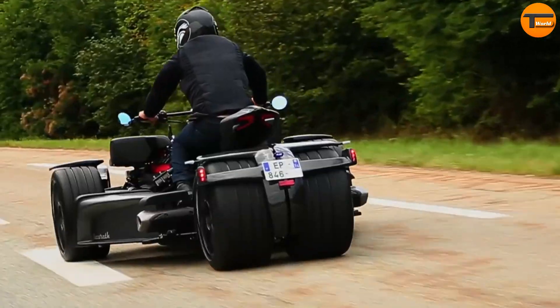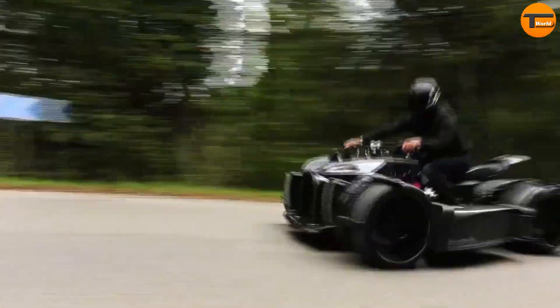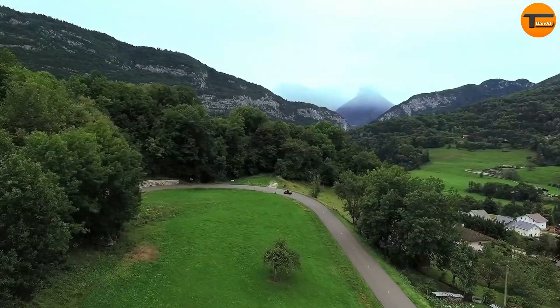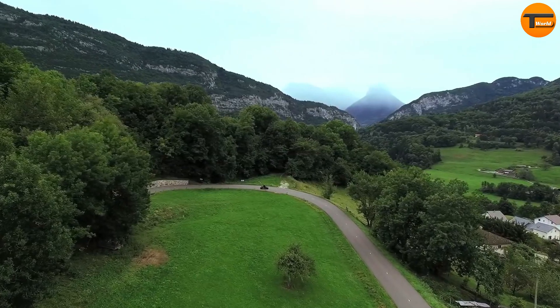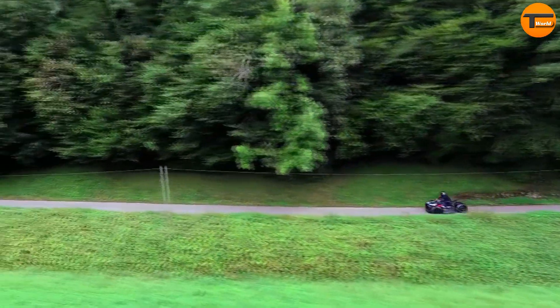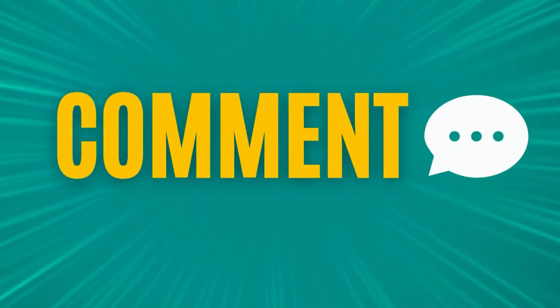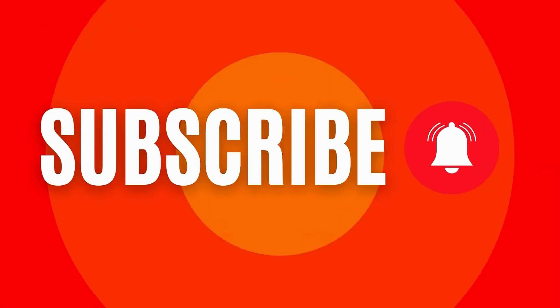It's more than just a motorcycle — it's a statement piece that combines unparalleled performance with a futuristic design.